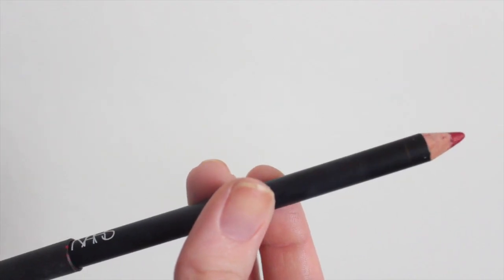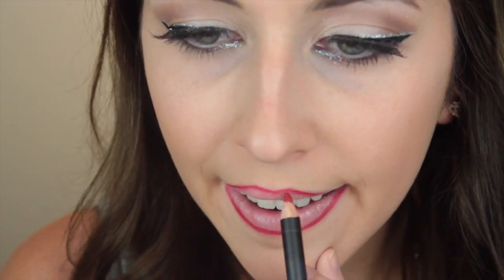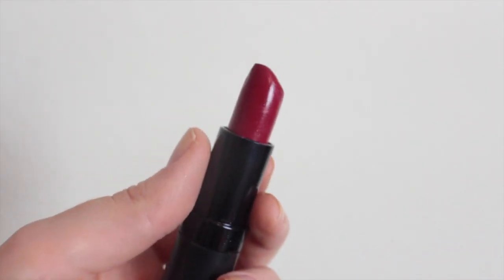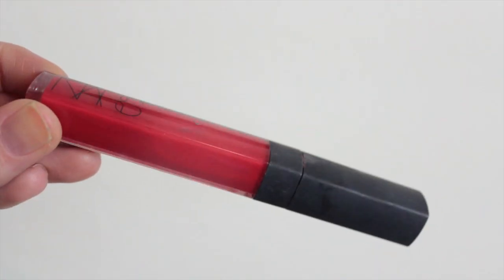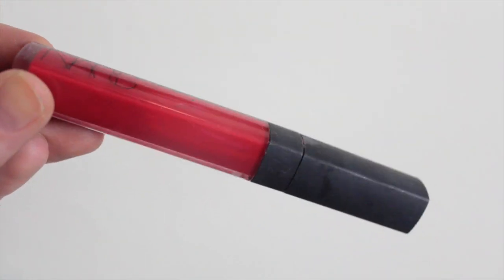Then I'm going to line my lips with this NARS Jungle Red lip liner — it's really important to line your lips when you're using a bold color so the color doesn't creep into the little crevice lines around your mouth, making everything look really nice and precise. Then I'm using the Rimmel Kate lipstick in color 09 — I love this stuff, it lasts all night and all day. Then I'm going over it with this NARS lip gloss in the color Norma just to add a little bit of shine. And there we go.